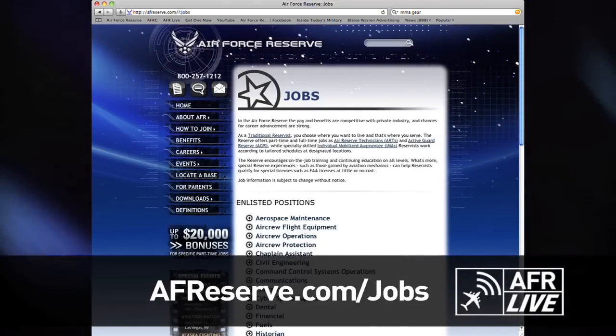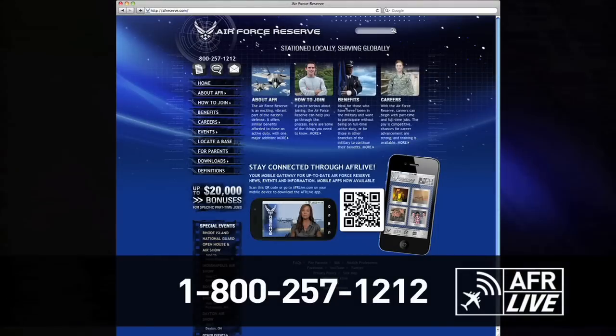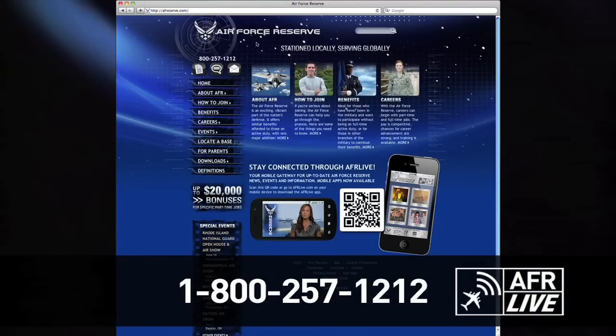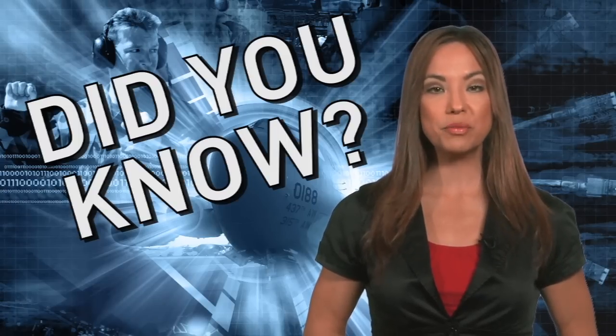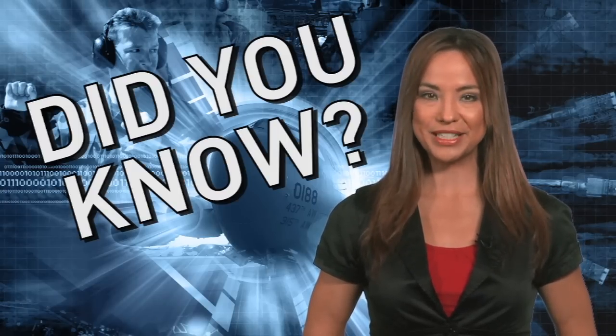To learn more about the opportunities with the Air Force Reserve, log on to AFReserve.com/jobs or call 1-800-257-1212 to speak with an advisor. Stay tuned to AFR Live for more Air Force Reserve news, events and information.